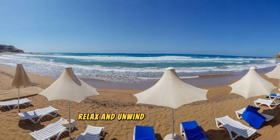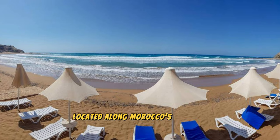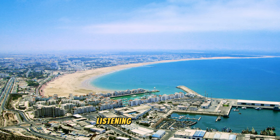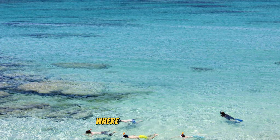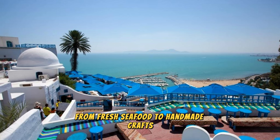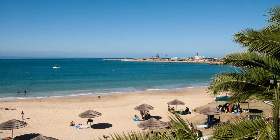Agadir Beach. Relax and unwind on the golden shores of Agadir Beach, a popular seaside resort located along Morocco's Atlantic coast. Bask in the warm sun as you lounge on pristine sands, listening to the gentle lapping of waves against the shore. Take a refreshing dip in the clear turquoise waters, perfect for swimming, surfing, and water sports. Explore bustling beachfront promenades where you'll find cafes, restaurants, and shops offering everything from fresh seafood to handmade crafts. Watch the sunset over the horizon, painting the sky in shades of pink and gold, as you savor the simple pleasures of beach life in Agadir. Agadir Beach is a haven of relaxation and natural beauty, inviting visitors to unwind and recharge amidst Morocco's coastal splendor.